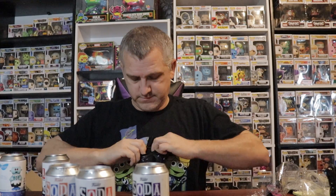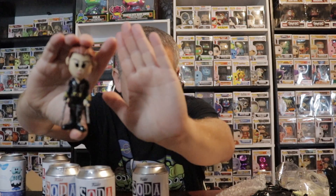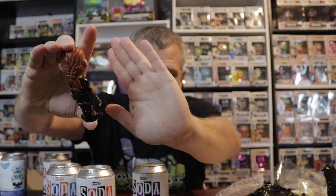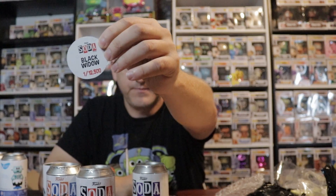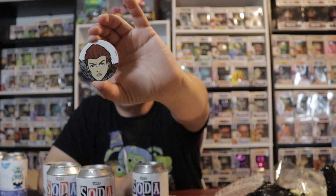We'll do Black Widow. I don't know if she's a common or a chase, but she's pretty cool. Let's see — just the common. She is one in 12,500.